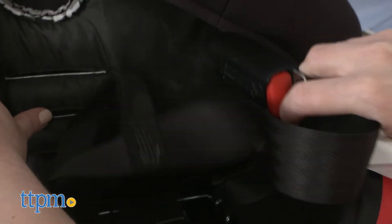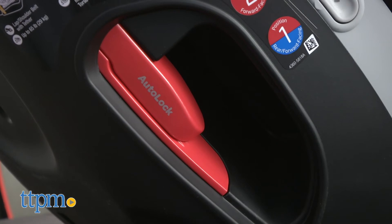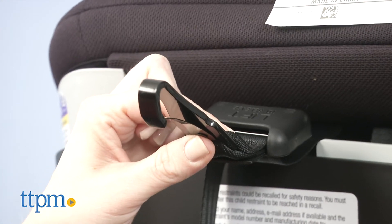The car seat can be attached via latch or using your car's seat belt. If using the seat belt, the car seat has built-in auto-lock features for both rear and forward-facing installation. And when you switch to forward-facing mode, the car seat has a tether strap that hooks onto your car's tether anchors.